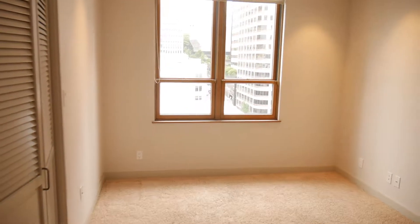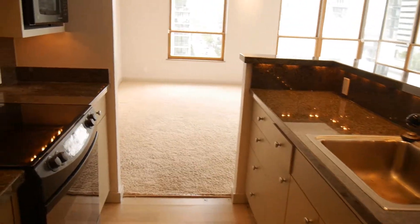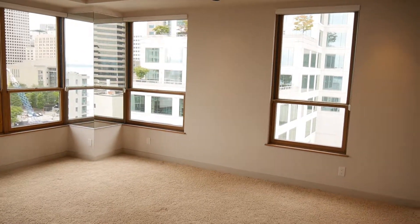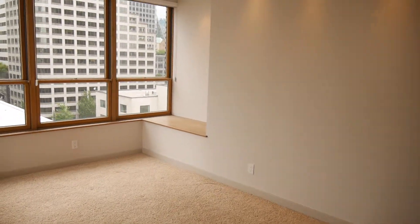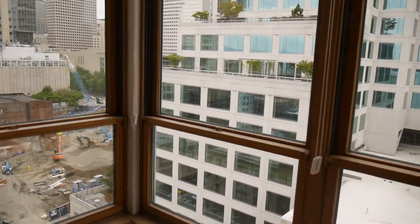First bedroom. We head right on in here to the kitchen, which comes out of a very large open living space with plenty of windows and views of the city and the sound. You've got your dining area here, with a first row seat to First Avenue.